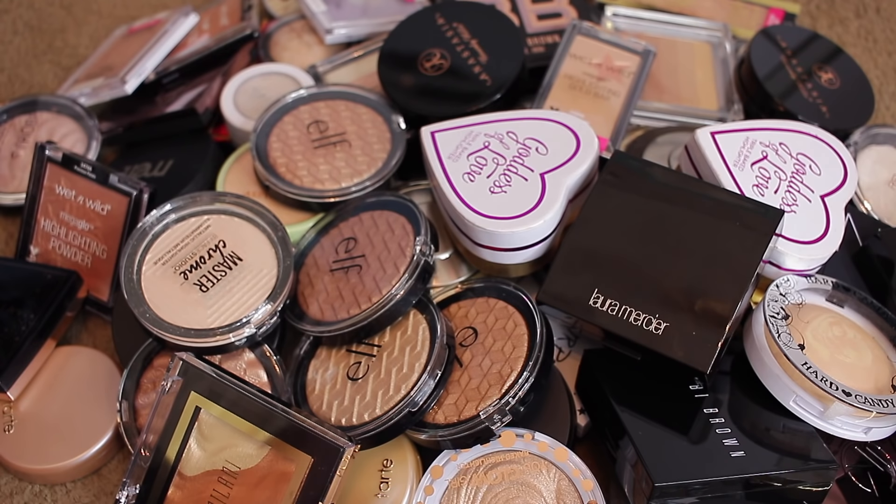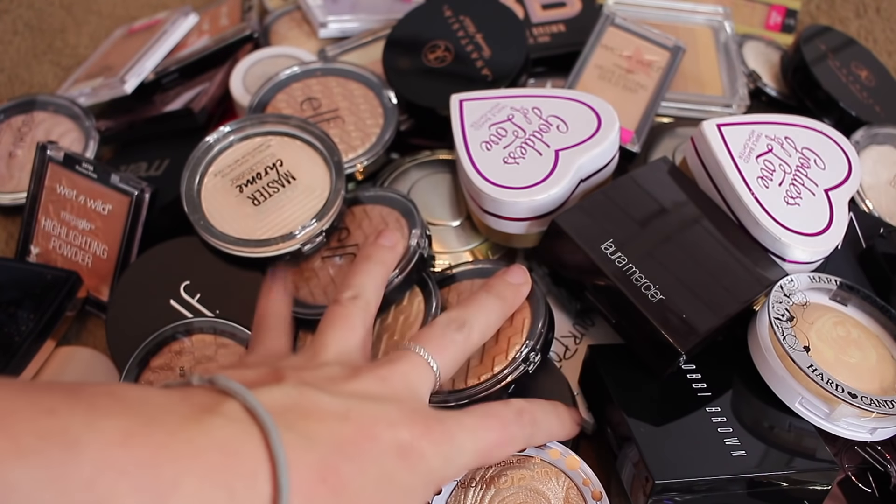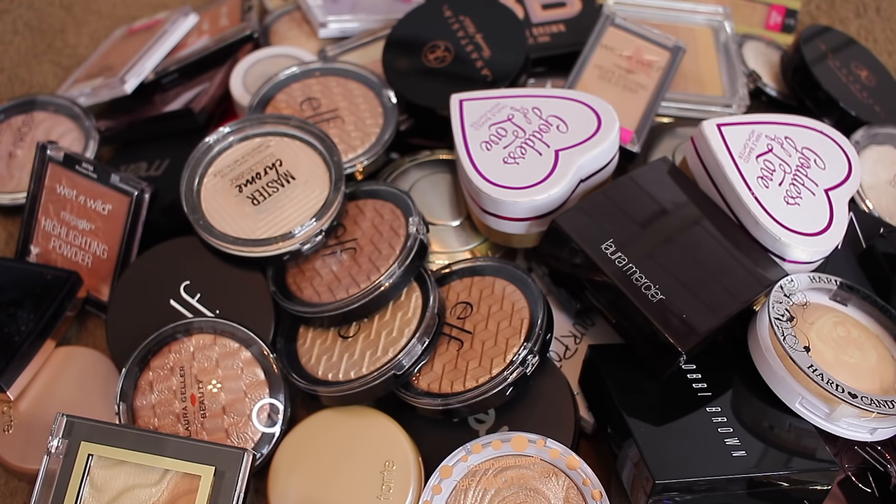Hi everyone, welcome back to my channel. Today's video is going to be a highlighter declutter because this is ridiculous. I know that I have a lot of them, and I understand that I need to declutter them and then start using them. There are ones in here that I don't like, and ones that don't fit with my coloring and skin tone.